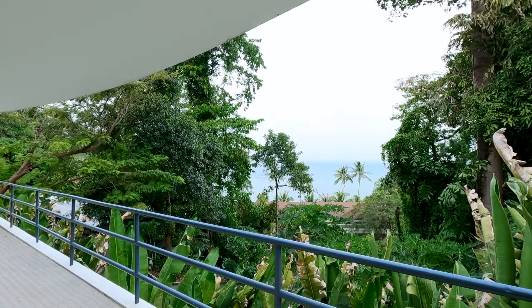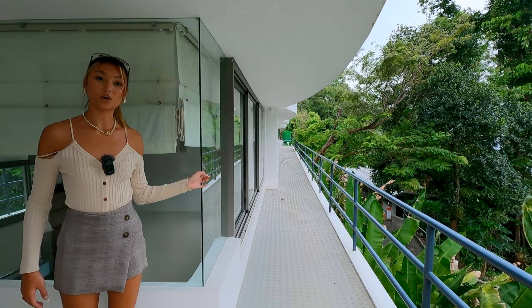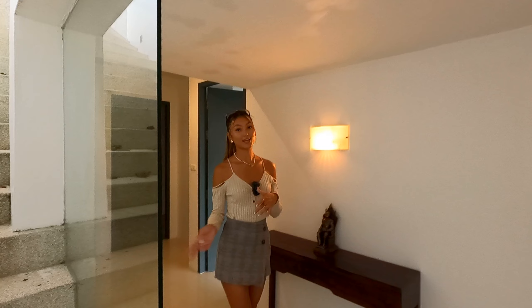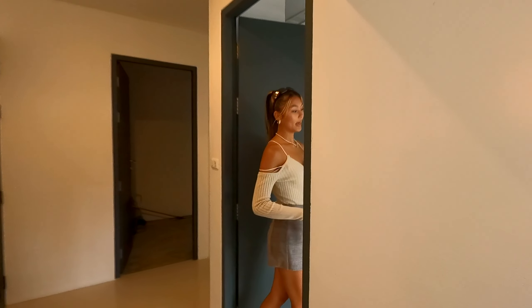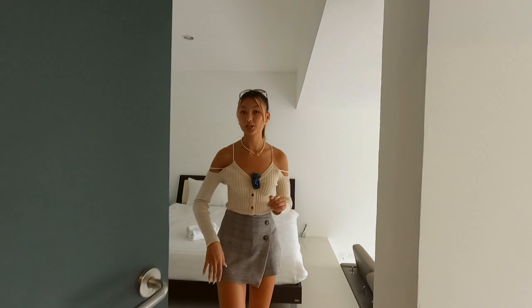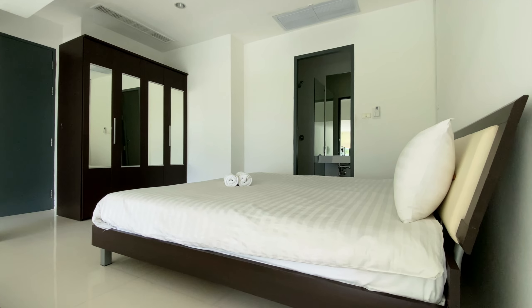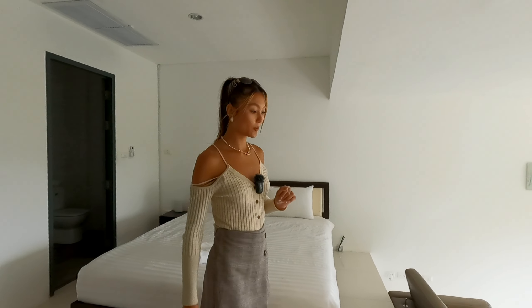Now that we've covered the second floor, I'm going to take you down one more flight of stairs onto the bottom floor. We were just on the balcony on the second floor, and there is a separate stairway that goes right down onto the bottom floor, straight here into the pool. This is a very nice pool that overlooks Patong Bay. There are two sun beds right here, and on this level we have two bedrooms that connect right out onto the balcony.